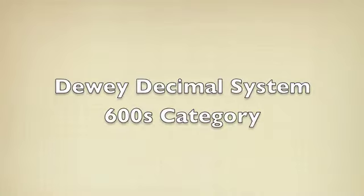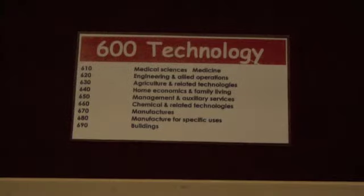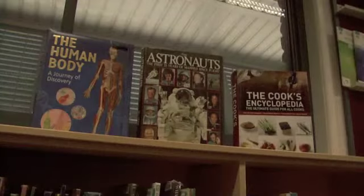The 600's category is called applied science and technology. This area covers topics such as medicine, engineering, cooking, manufacturing and building.